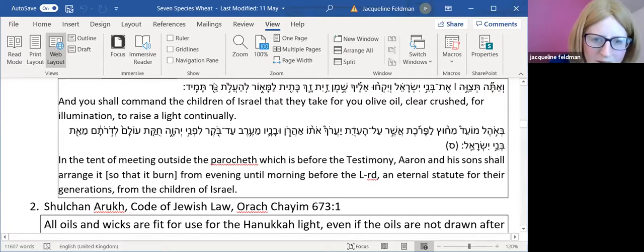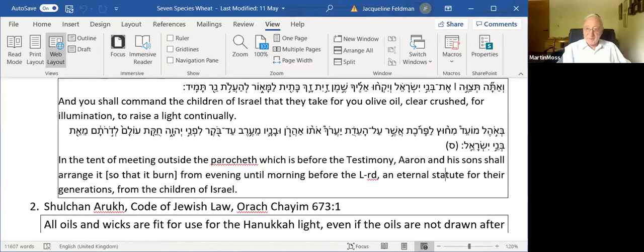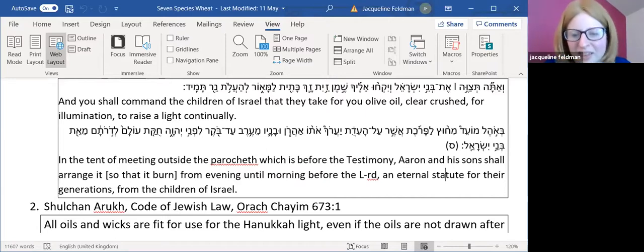The menorah used Shemen Zayet Zach — pure, clear, crushed olive oil — for illumination. It says to raise a light continually. In our modern-day shuls this represents the concept of continuous light burning — the Ner Tamid. Even though none of us are going to shul at the moment, there is one part of the shul that is still there whether we are there or not: the Ner Tamid, continually burning.